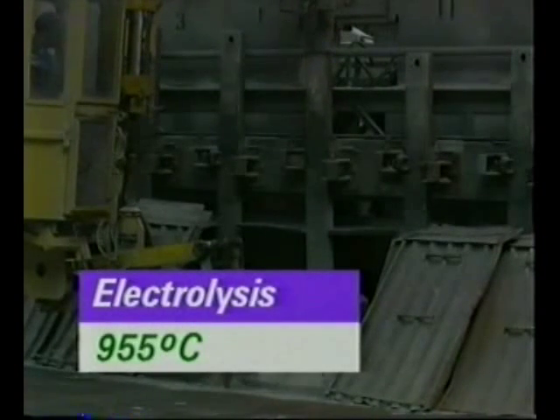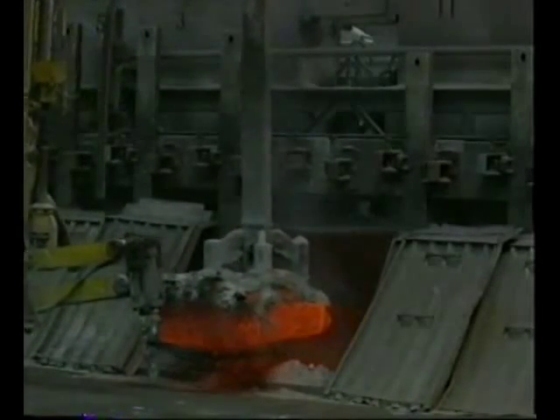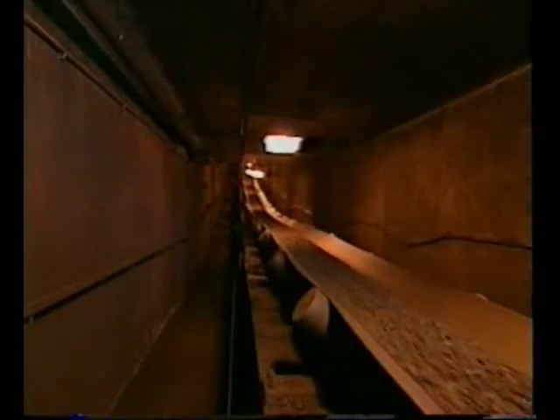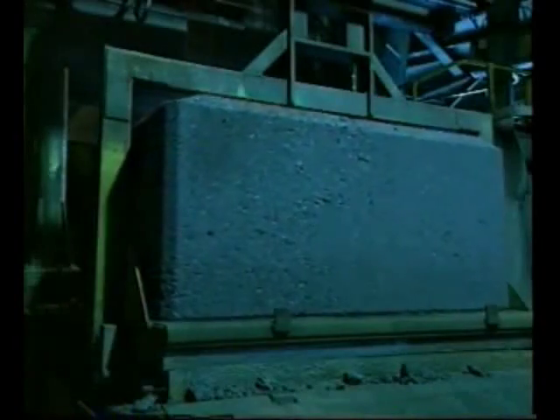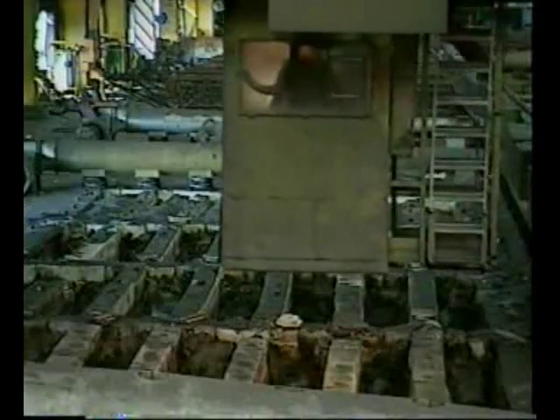The electrolyte is at about 955 degrees Celsius. At this temperature, the carbon anodes gradually burn away in the oxygen from the electrolysis. Eventually the anodes have to be replaced, and this happens every 28 days or so. The remaining carbon is broken off the old anodes, crushed, mixed with new coke and pitch, and pressed into shape. The newly pressed anodes bake for about 24 hours in gas-heated pits, producing electrodes which will conduct electricity and not crumble away in the cells.